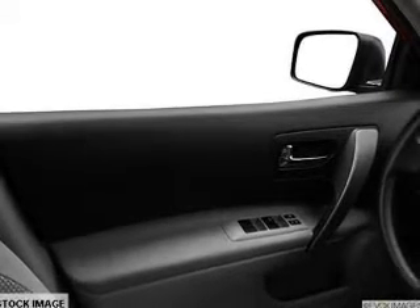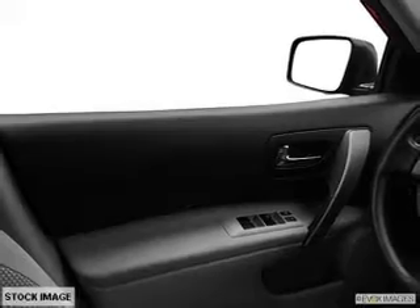Additional features include an alarm system, cruise control, keyless entry, a trip computer, an MP3 player, and power windows.